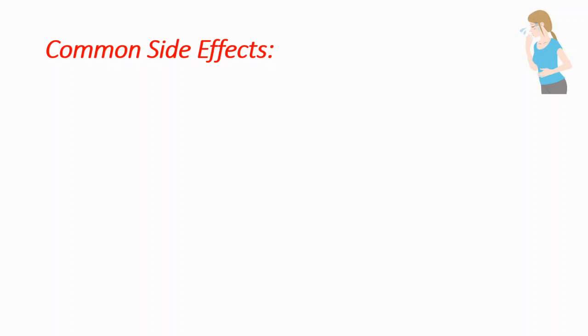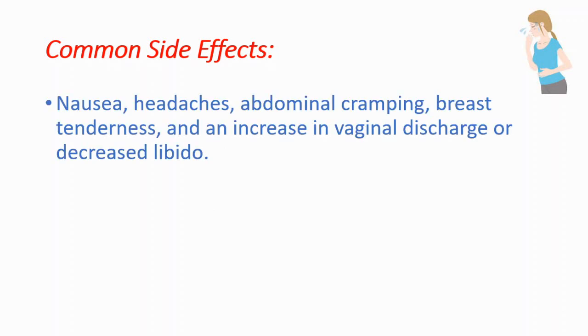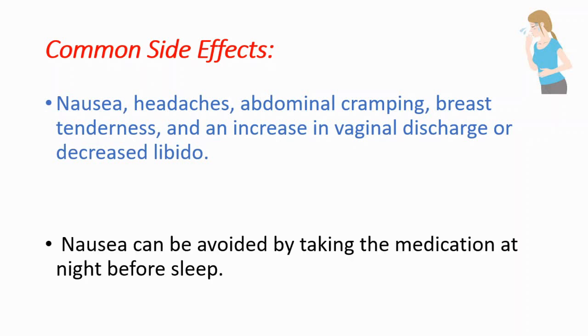Now the cons — common side effects include nausea, headaches, abdominal cramping, breast tenderness, an increase in vaginal discharge, and decreased libido. You can help prevent nausea by taking the medication at night before sleep. These are the common side effects.